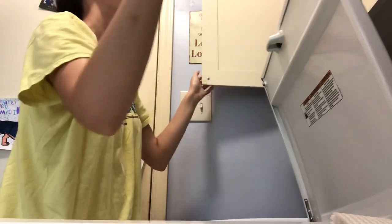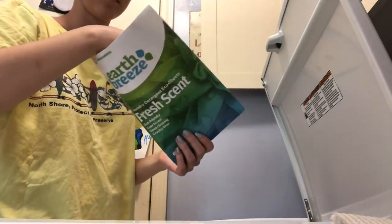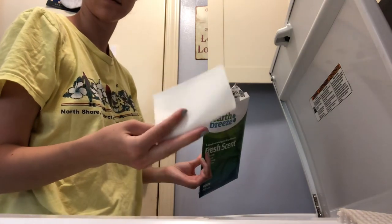Another way to do some good is to choose a laundry detergent that cancels out the plastic bottles. This one has been pretty good but sometimes the little sheets don't dissolve all the way, so I'm going to try some other eco-friendly options.